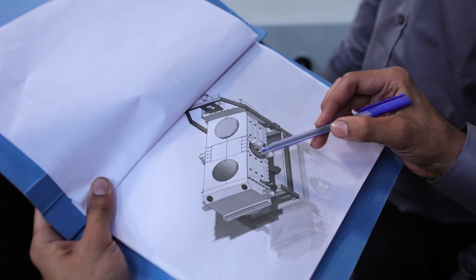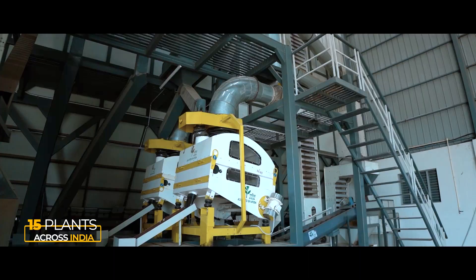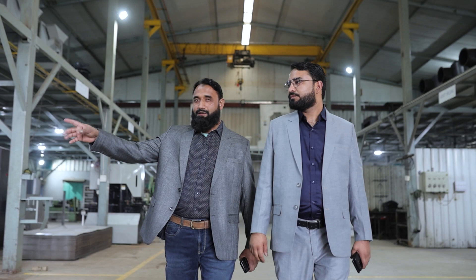At SK Engineering, we customize our products and make them in accordance with the client specifications. We have successfully undertaken many turnkey projects and installed more than 15 plants across India.